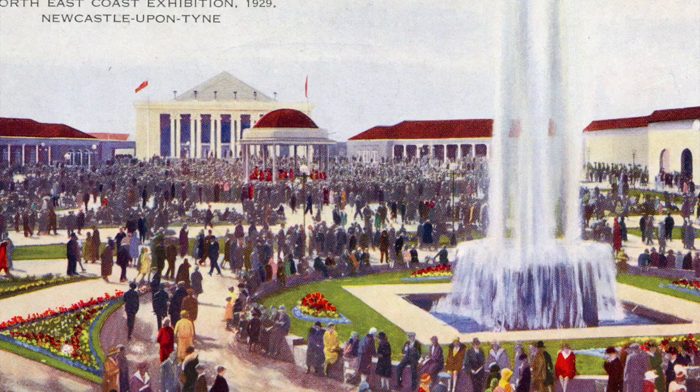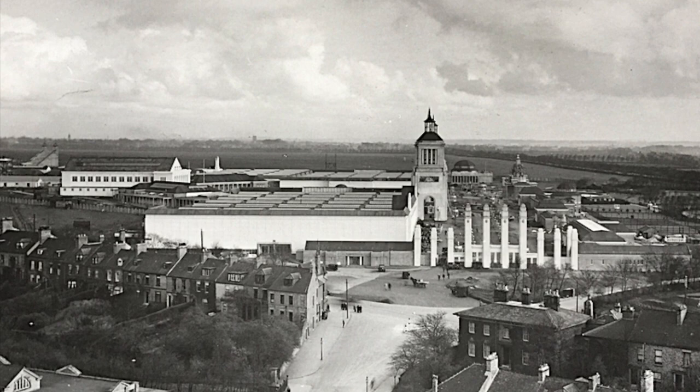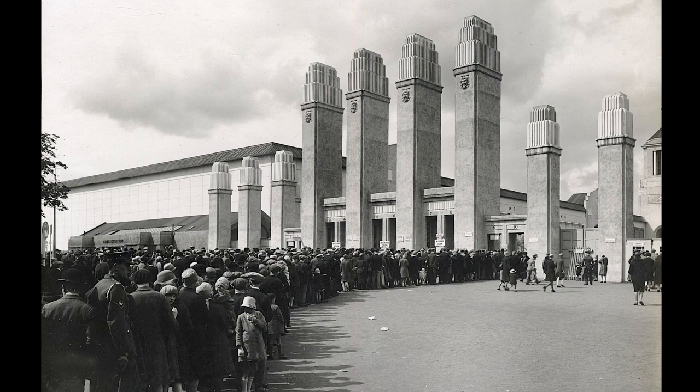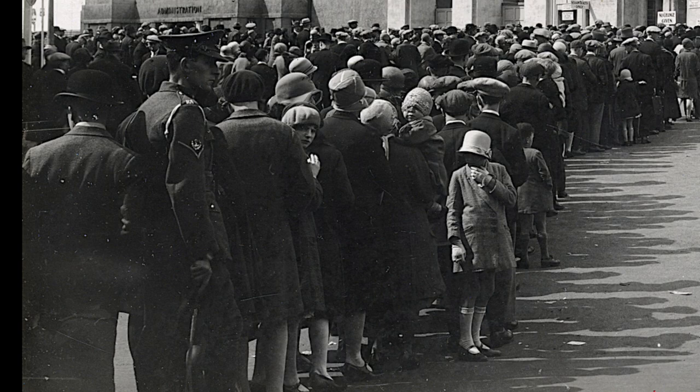The fountain was illuminated with coloured lights during the day. Festival Hall was the venue for concerts and meetings. Here we're looking along Queen Victoria Road to the entrance pillars of the exhibition on Claremont Road. The modern dual carriageway doesn't yet exist. These impressive columns were an Art Deco version of ancient Egyptian design. On the first day, 75,000 people flocked to the event.